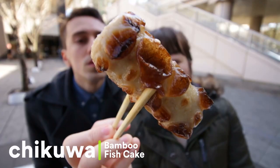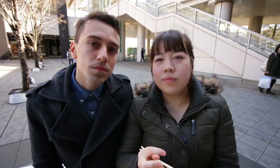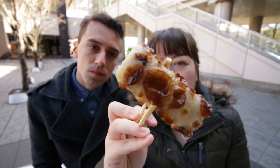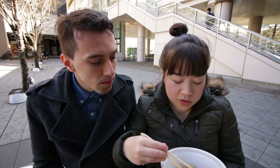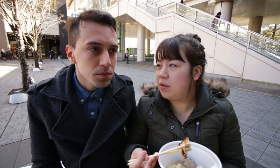Next up we have the Chikuwa — fish cake again. It's hollow on the inside. Chikuwa actually does mean bamboo ring, so it's sort of modeled after that. It looks like it has grill marks on the outside. It's got an overall good flavour, not anything particularly strong. It's mainly chewy, but in a good way.